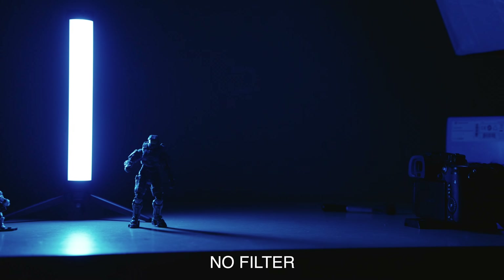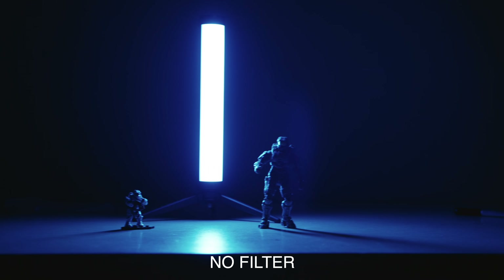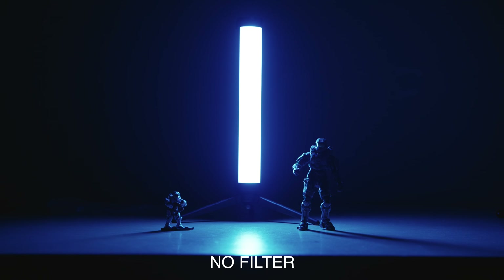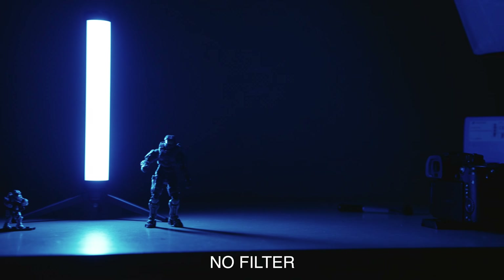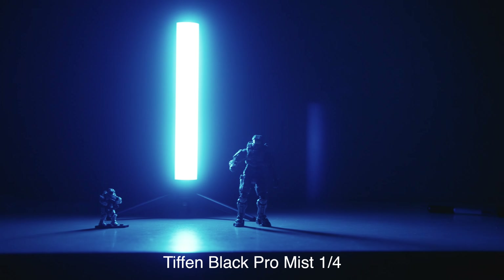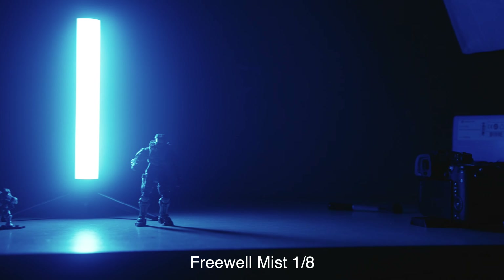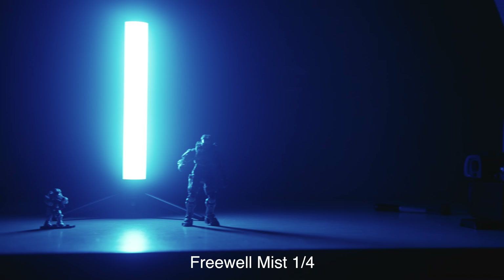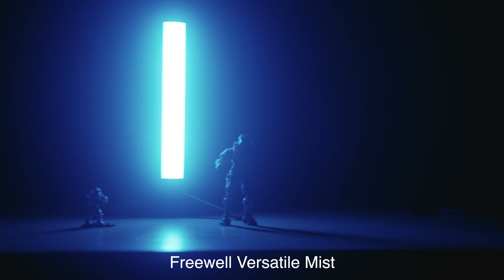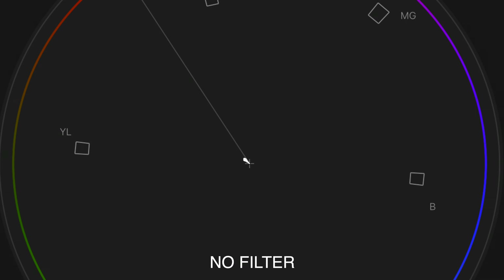Next I wanted to check the flare characteristics of each filter, since adding more glass in front of your lens generally causes more flares to happen. The bare lens handles flare quite well because the coating does a nice job keeping it ghostly. The mist filters make the flare more prominent — all except for the Freewell Versatile filter kit, which actually takes away the flare altogether.